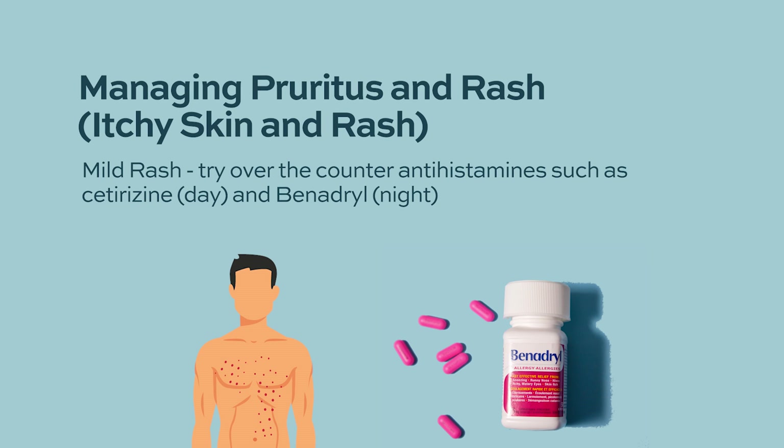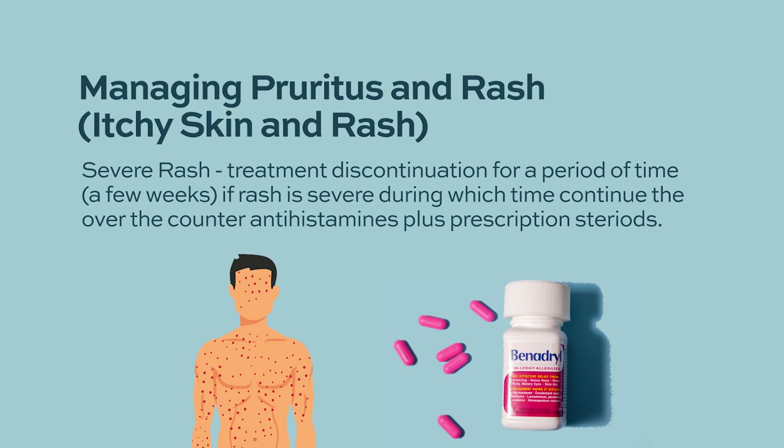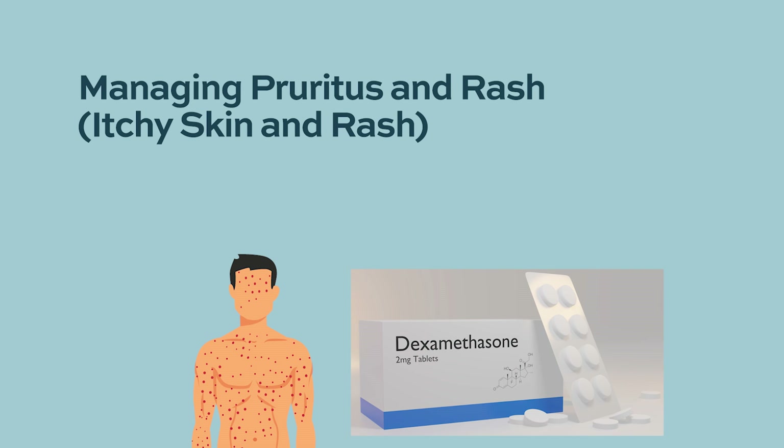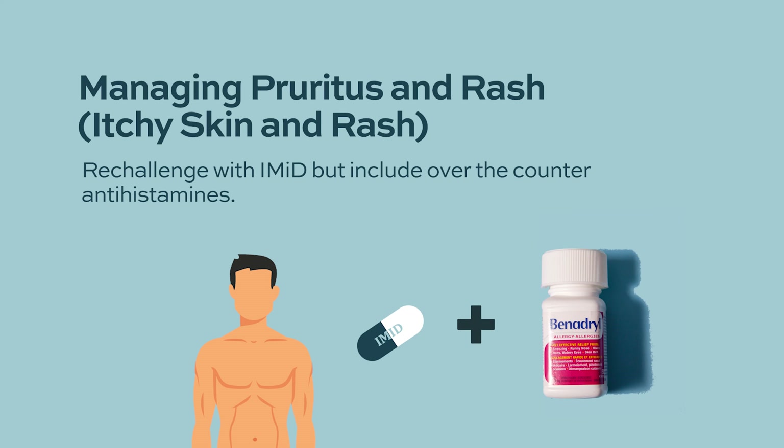If the rash is severe — involving most of the body with significant itching — I hold the IMID drug for a week or so until the rash improves, and add cetirizine or Benadryl along with a short course of prednisone. Once the rash improves, I re-challenge with the same drug, telling patients to take cetirizine or Benadryl with their IMID for a few weeks. Eventually most patients develop tolerance and are able to take the drug without rash.